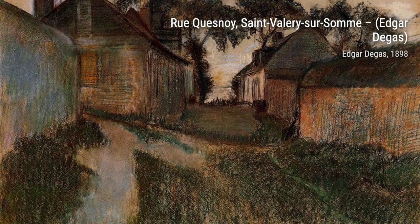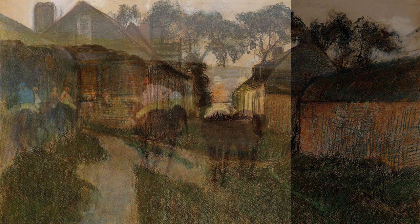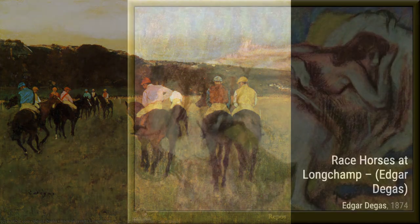Hey there, art lovers. Welcome back to VisArt, the channel where we dive deep into the world of artists and their incredible masterpieces. Today, we're going to explore the works of the renowned French Impressionist artist, Edgar Degas.